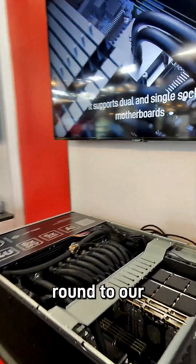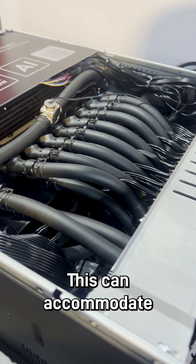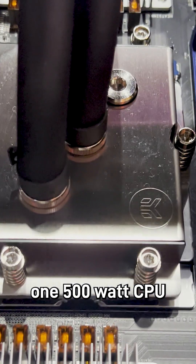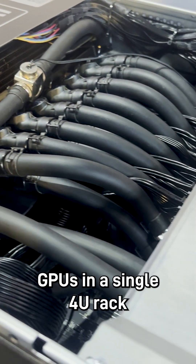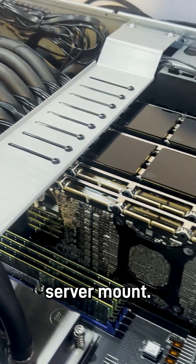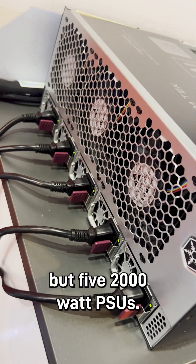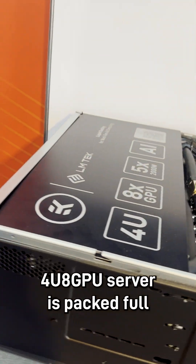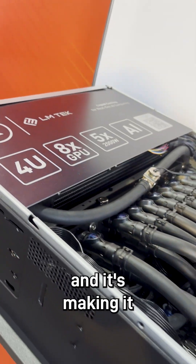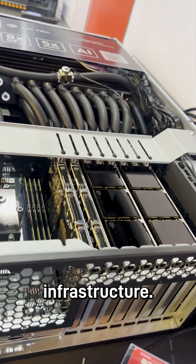Which brings us back round to our 4U8 GPU liquid-cooled rack mount server. This can accommodate one 500 watt CPU and up to eight 600 watt GPUs in a single 4U rack server mount. This is all powered by not one but five 2,000 watt PSUs. So this 4U8 GPU server is packed full of hardware, making it the ultimate solution for scaling your AI or HPC server infrastructure.